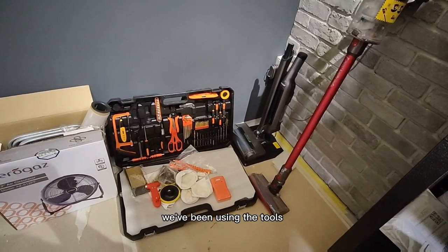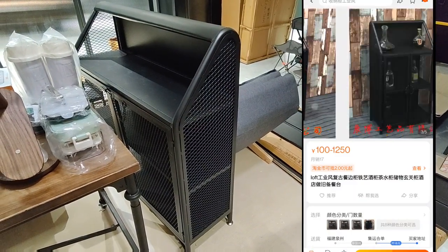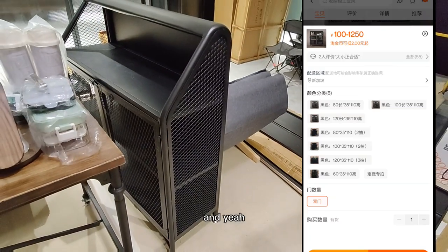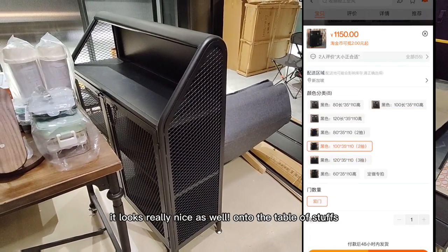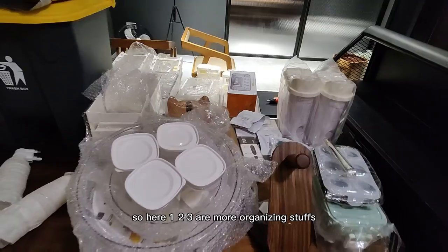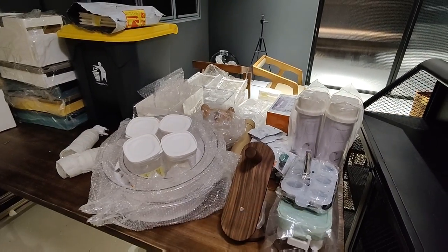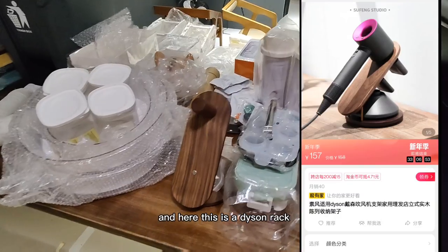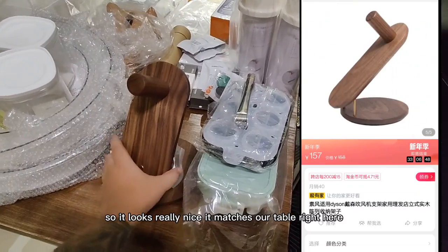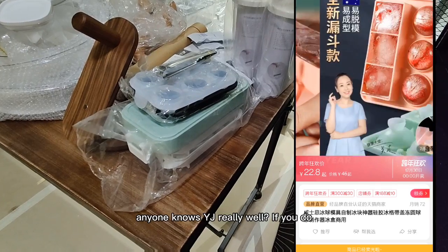Right here we have an industrial style cabinet — it's full metal and it looks really nice as well. Onto the table of stuff: there are three more organizing items. And here, this is a Dyson hair rack — it looks really nice and it matched our table right here.